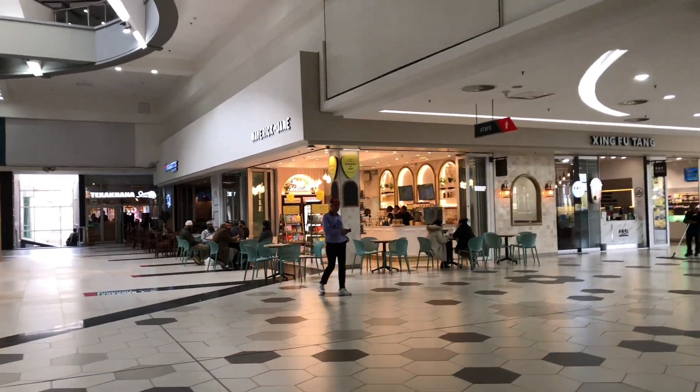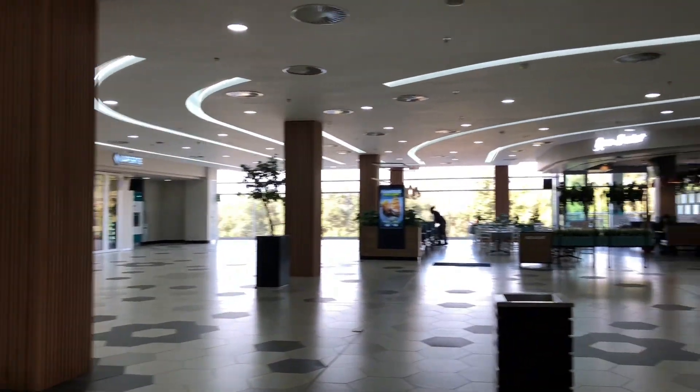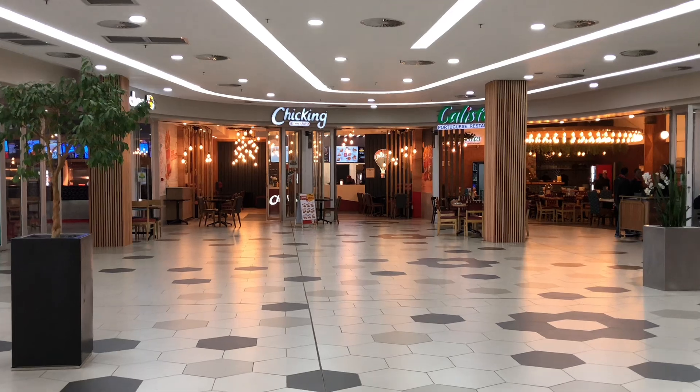And then up here we have a food court. This is the food court — it's very big, very spacious. And then up here we have chicken.